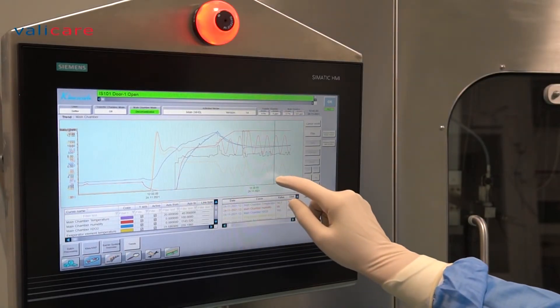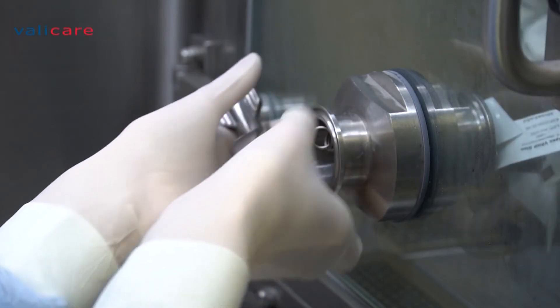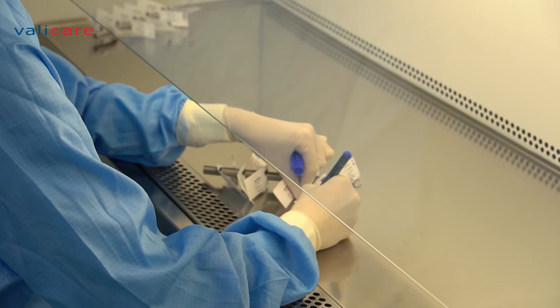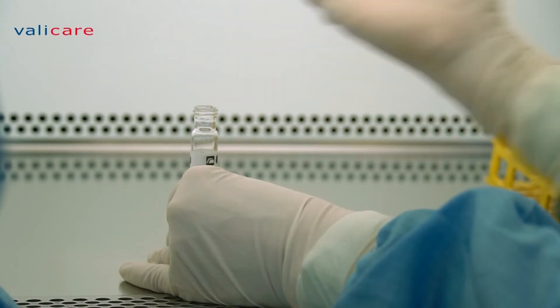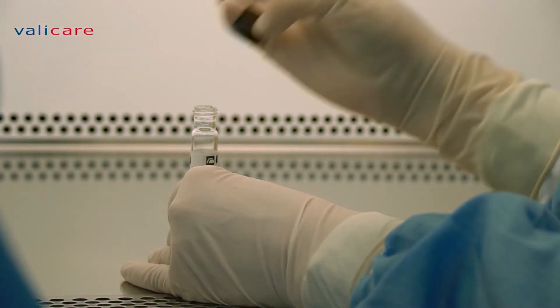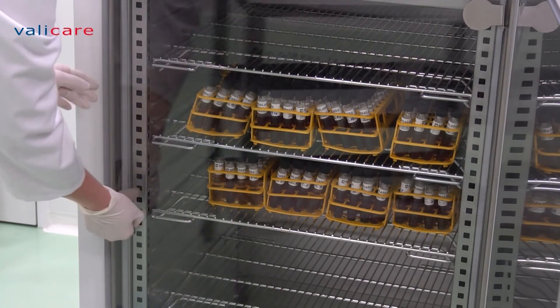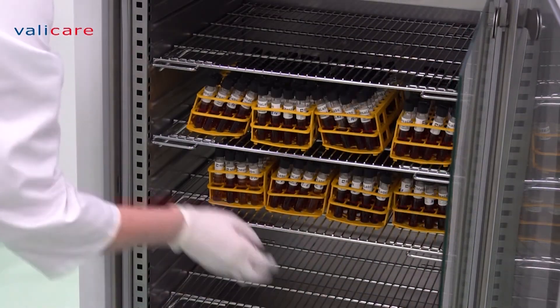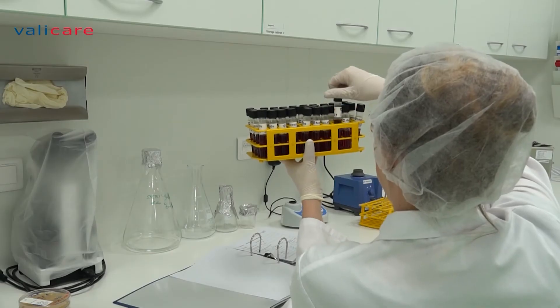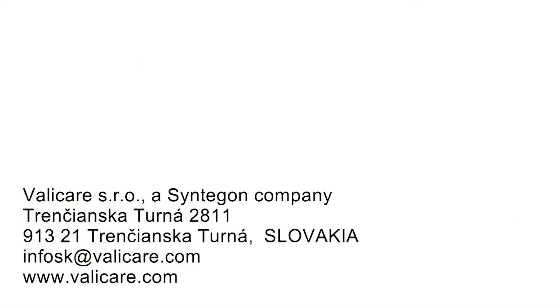Take advantage of various testing conditions and get your biological indicators tested and characterized. With us, you get a statement of anomalies and the D-value for your biological indicators, reliably determined within your application scope under the conditions determined by you.